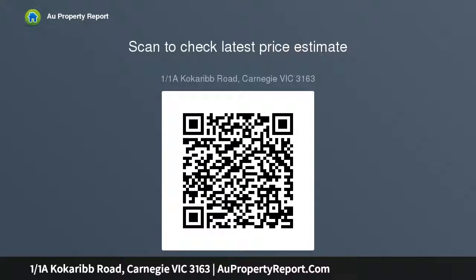One of only four in this highly sought-after locale — footsteps to the new train station, cafes, restaurants and wine bars, minutes to Carnegie Primary School and the shopping mecca Chadstone.